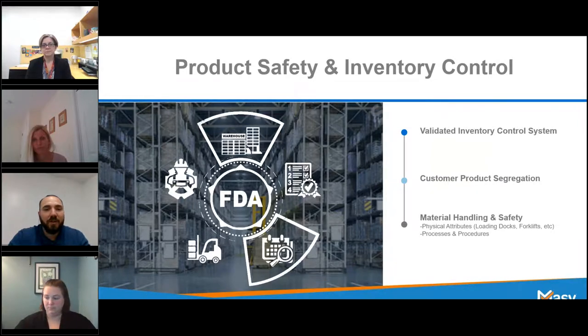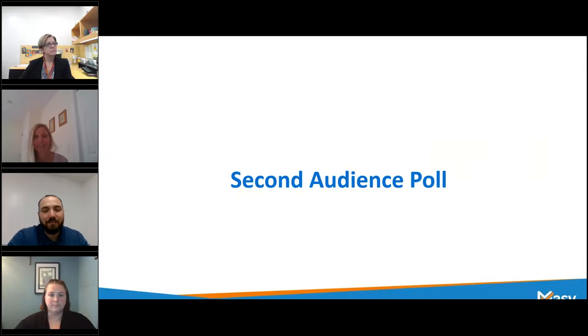Those are just a few things to look out for regarding material handling and safety. Thank you both, Mike and Michelle — that was some fantastic information, starting with the validated inventory system, which is critical. You absolutely want to understand where your materials are. Materials aren't in your facility anymore — they're offsite somewhere else. So you want to have visibility to that and clearly understand what is kept at that storage provider. You're also going to be able to tell your storage provider the information you need recorded off those items, such as lot number, expiration date, and whatever you need tracked within that validated inventory system.